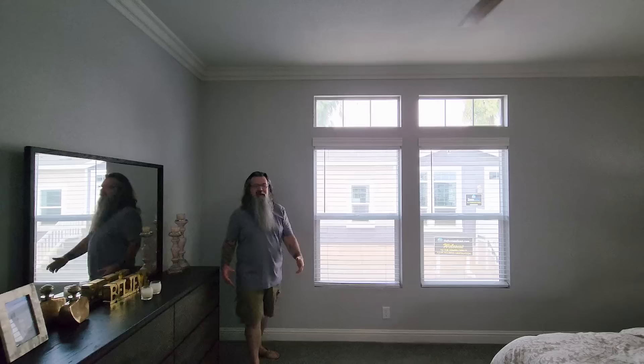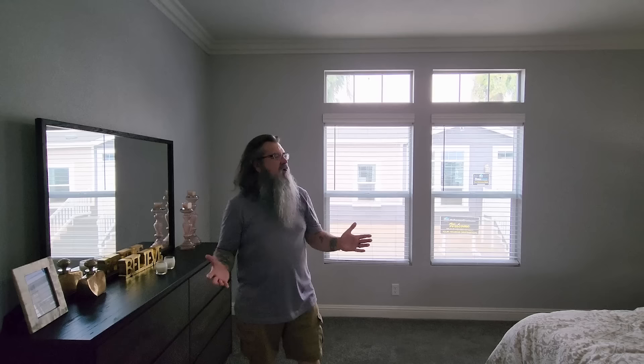The master suite — maybe the first or second most important area of the house — is tremendous. You've got plenty of room in here and it has a really nice master bath. Let's take a look at that.